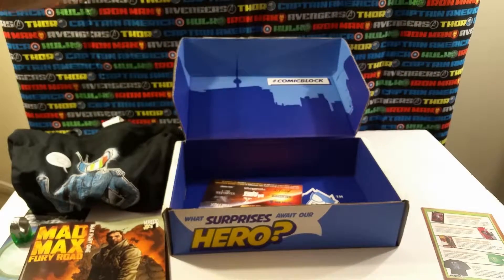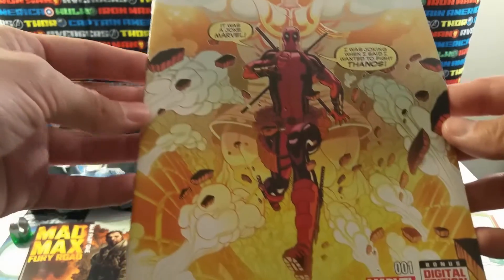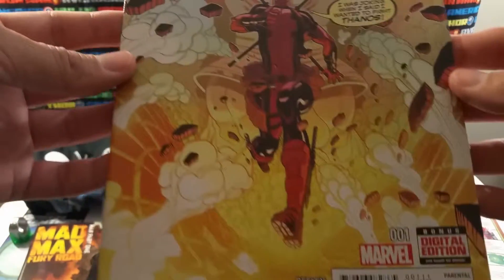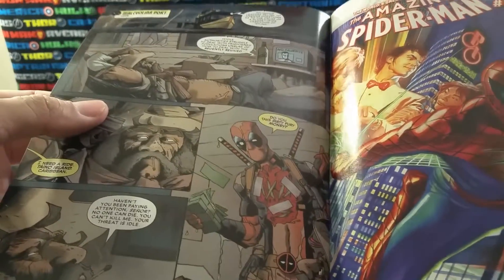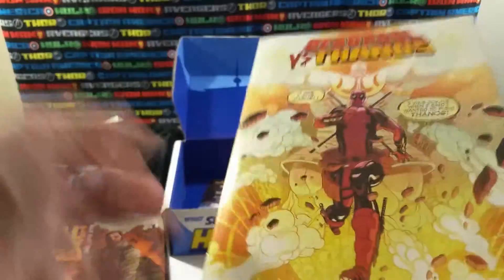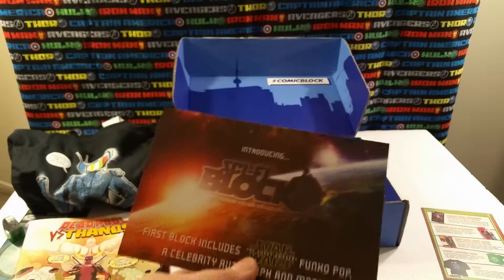And last, which I'm kinda interested in — this looks kinda fun. This is Deadpool versus Thanos, Marvel number one. Oh, it's a digital edition, that's cool. I've been reading some of the earlier Deadpool comics and he's pretty funny, I like him. He'll make you laugh. Standard Deadpool dialogue. So that'll be fun, I'll enjoy that. And there's a little advertisement or something in there too.